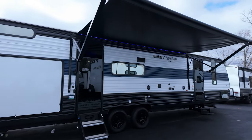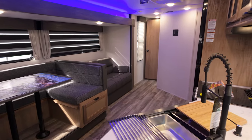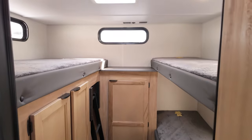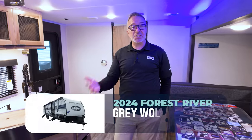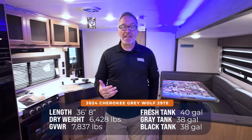I am so excited because I finally get to show you my mama's favorite RV. It's Chris Young, standing inside the Gray Wolf by Cherokee 29TE. This is a 36-foot, 8-inch, 6,500-pound dry bunkhouse unit, and it is my mom and dad's favorite RV.